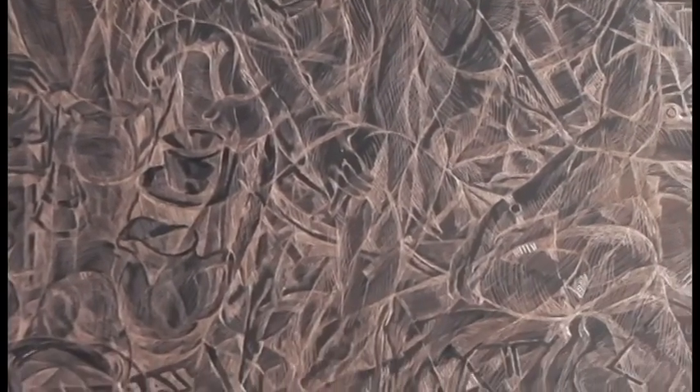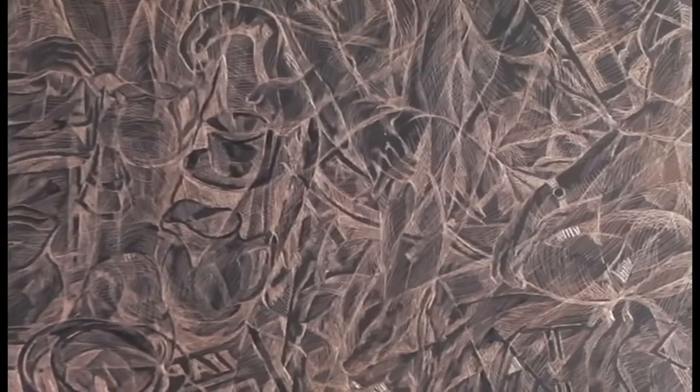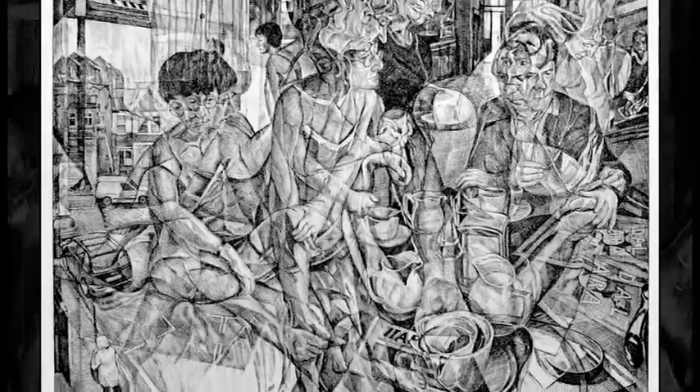Etching is a particularly difficult process, because I have to work in reverse, and I'm scratching through a ground over a copper plate. It's very unforgiving, and I really don't know what I'm going to get until I pull the first print. The plate's begun here in the studio, but is completed in the workshop in London, and it goes through a number of different states. I finally pulled this print, which had both a complexity and rhythm that I thought was working.